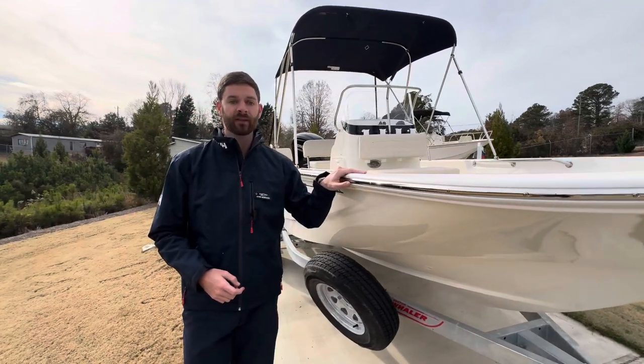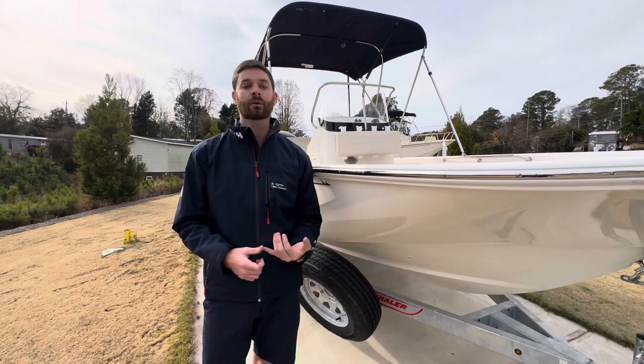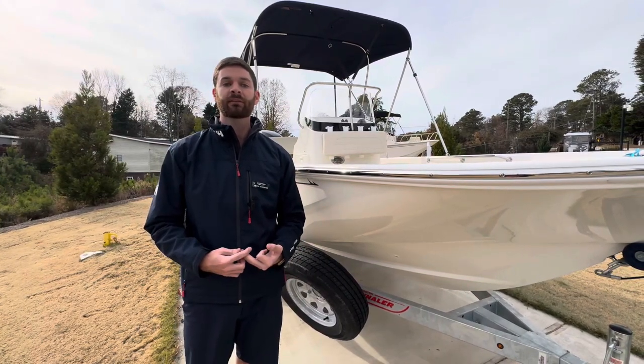We'd love to show you this Boston Whaler Montauk on its paired trailer. It's going to be great to store in a boat house on the lake or in your garage. Give us a call today.